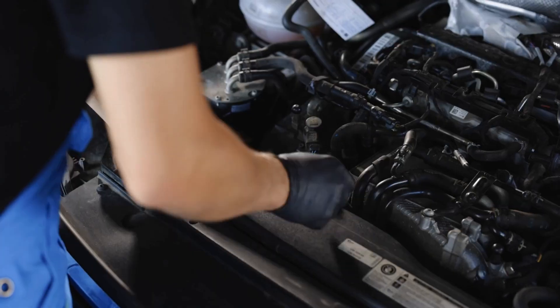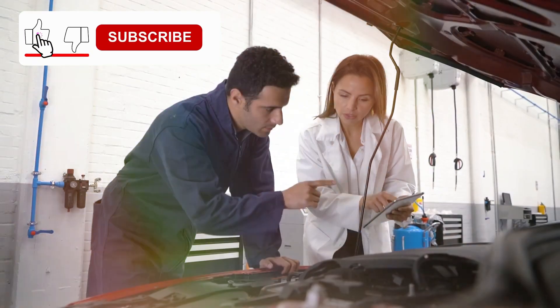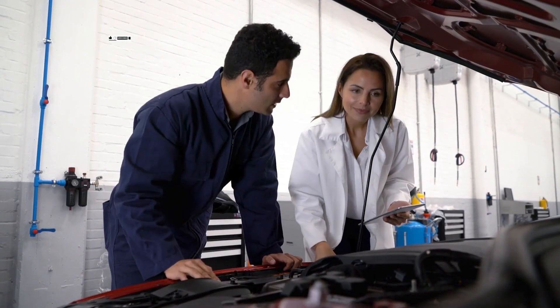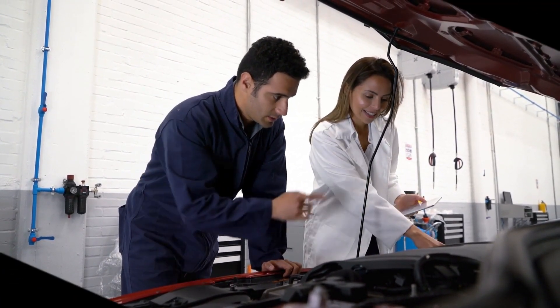And that's it — easy fix, smoother ride. Thanks for watching. If this video helped you, don't forget to like, subscribe, and drop a comment below. If you've dealt with a bad TPS before, we've got more auto repair tips coming your way, so stay tuned.